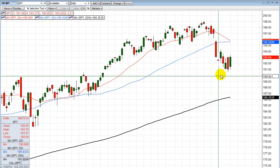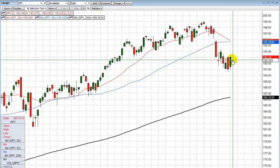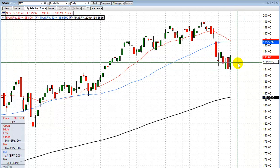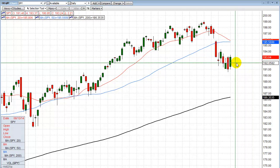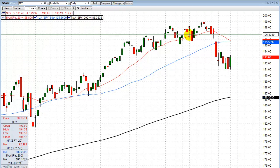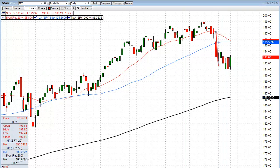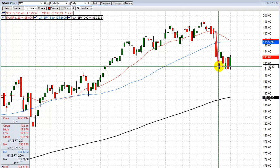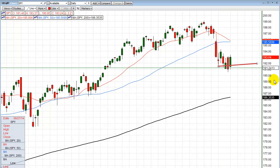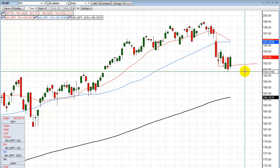What'll happen from here? You're going to either make what we call a bear flag pattern — that's the sideways consolidation. It kind of looks like this: here's your down move, and then if you get a sideways move like that, that's considered a bear flag pattern. And then the next move would be down.